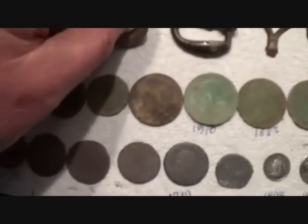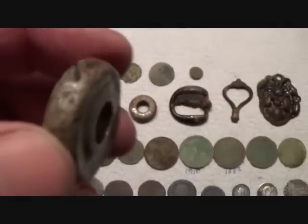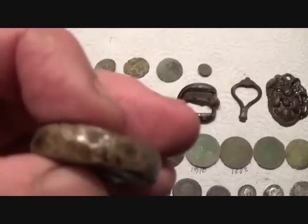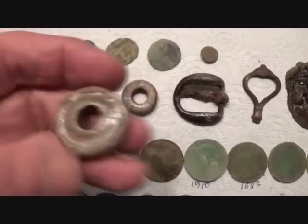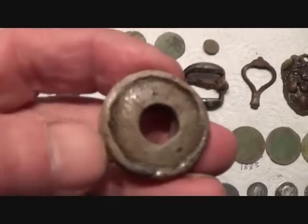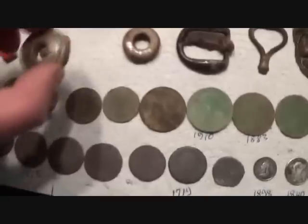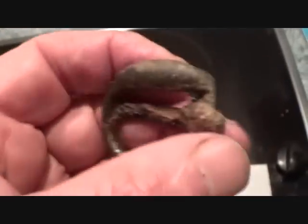You are definitely a spindle whorl — definitely. I think this is one as well, but it's a different type. I've never seen one that isn't oval like that. Nice buckle — it was silvered. You can see the silver underneath there; it definitely had silver on it at one time.